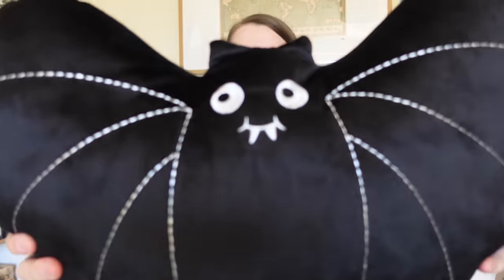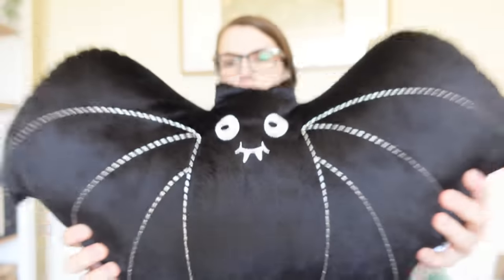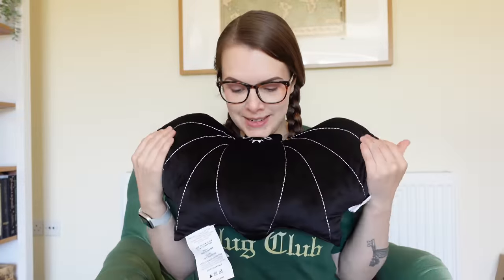It's so cute. I have a problem. This is £12.99. It's a decorative pillow — he's a little bat. His little face just fills me with so much joy.